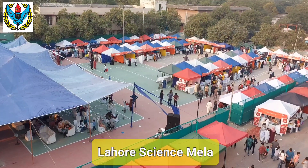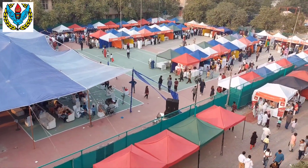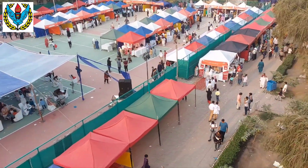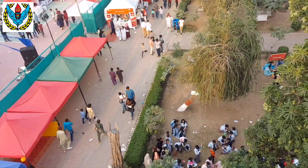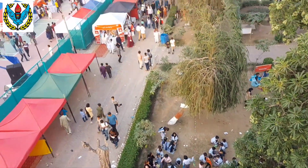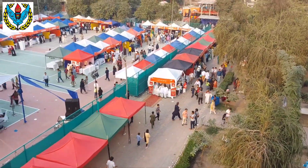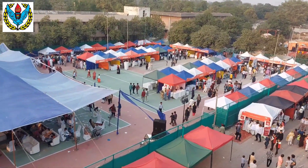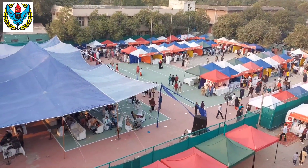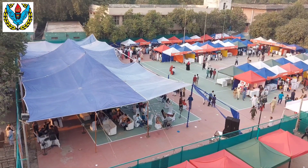Students of different renowned schools of Lahore have displayed their science models. You can see a large number of visitors coming and going, visiting the Science Mela. They are learning a lot, and there is a lot of material for learning and entertainment.